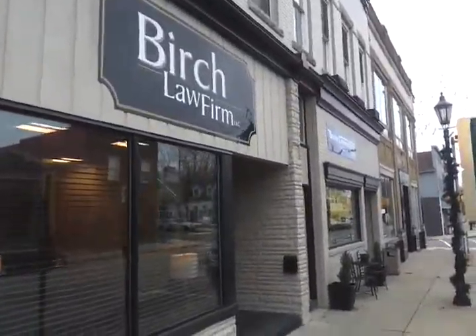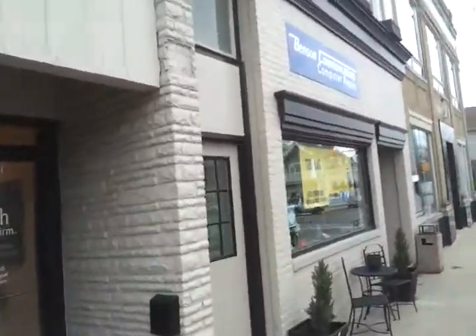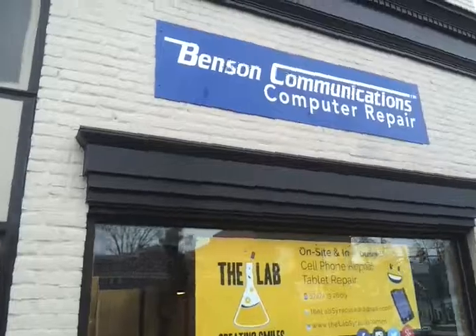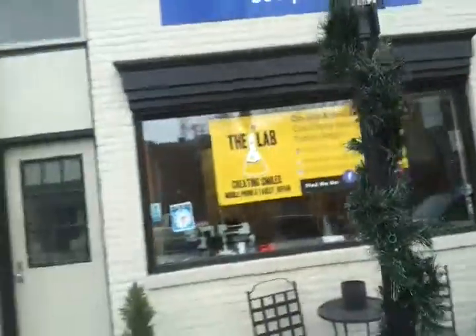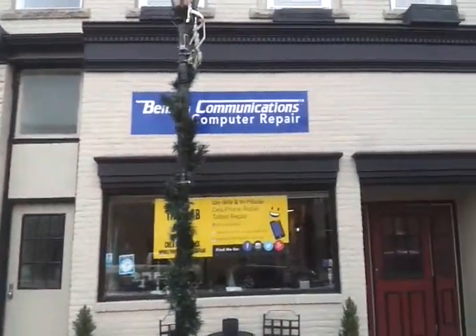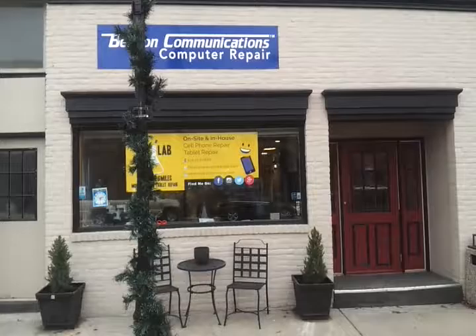We're out here at Wawasee Plaza and looks like they came and installed the sign already. That got here a lot faster than I thought it was going to. Doesn't look too bad actually. So that's where Benson Communications is going to be — there's Jack's sign, Benson Communications, and then the rest of Wawasee Plaza. Looks pretty good.